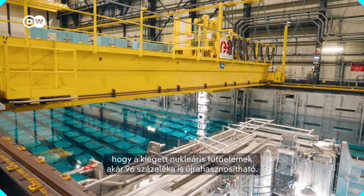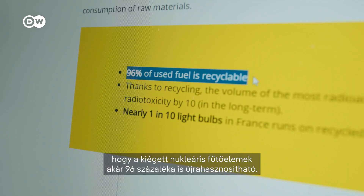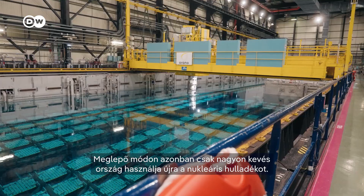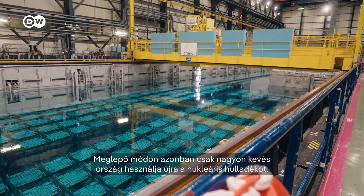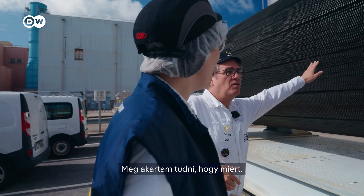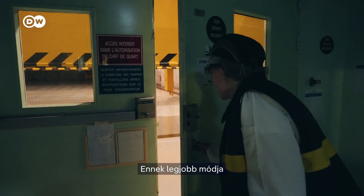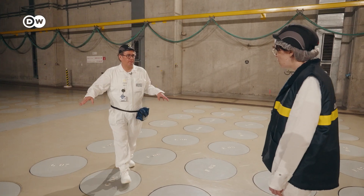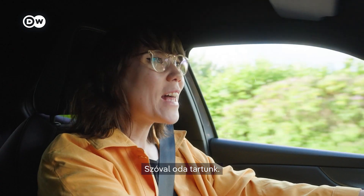The kicker is that actually up to 96% of spent nuclear fuel is recyclable. But surprisingly, only very few countries are reusing nuclear waste. I wanted to find out why. And the best way to do that is a visit to the undisputed leader in nuclear recycling: France. So that's where we're headed.